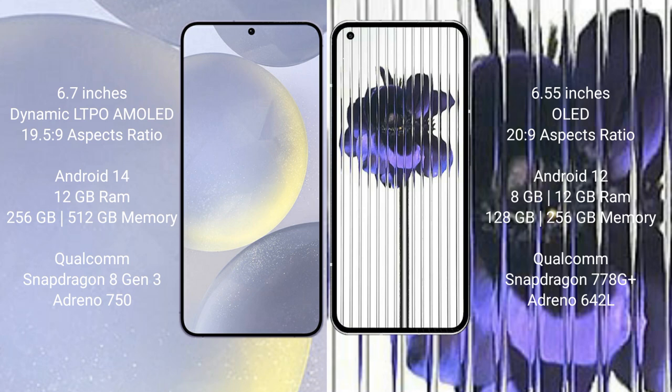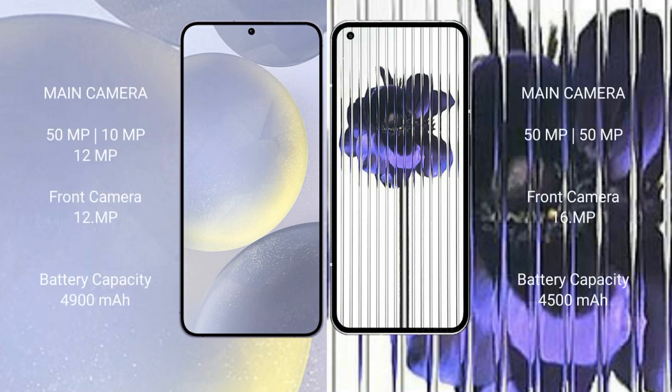The Samsung Galaxy S24 Plus comes with 12GB RAM and 256GB or 512GB internal storage, powered by the Qualcomm Snapdragon 8 Gen 3 processor with Adreno 750 GPU. The Nothing Phone One comes with 8GB or 12GB RAM and 128GB or 256GB internal storage, powered by the Qualcomm Snapdragon 778G Plus processor with Adreno 642L GPU.